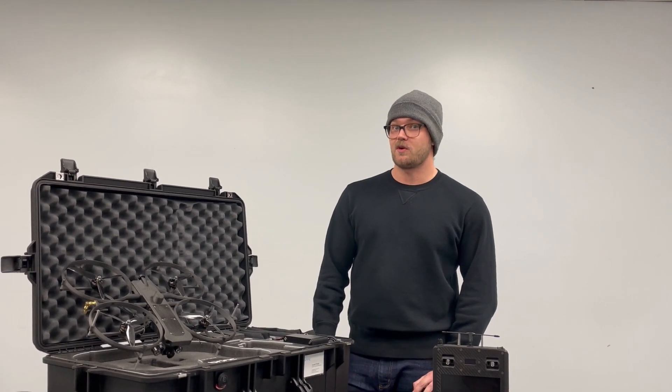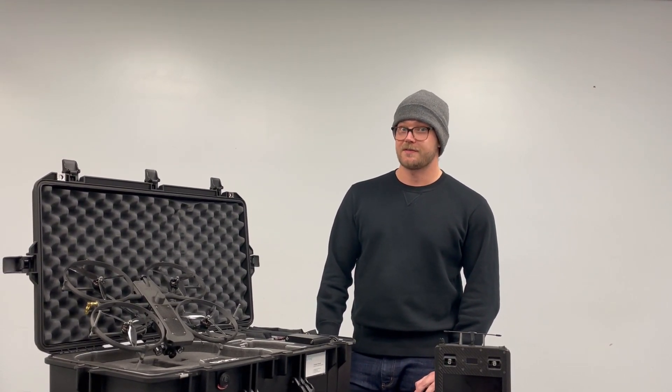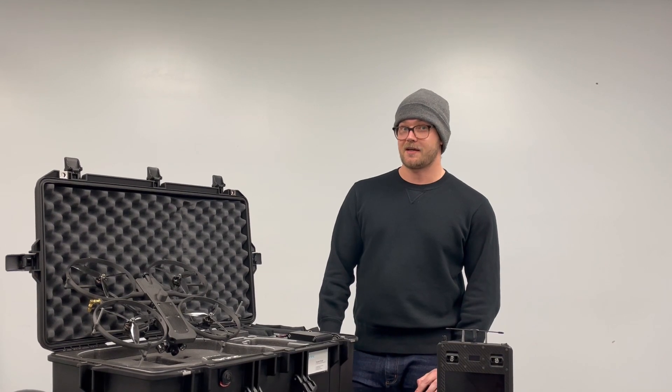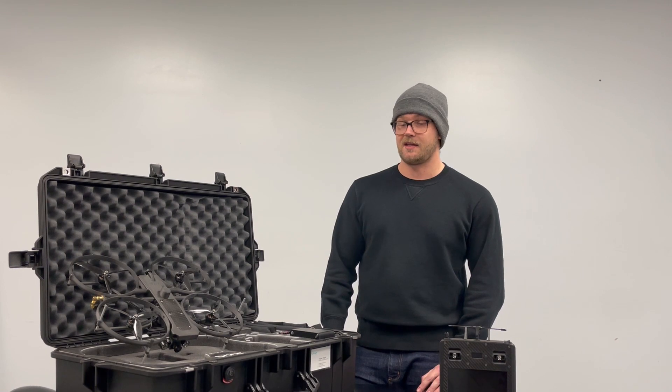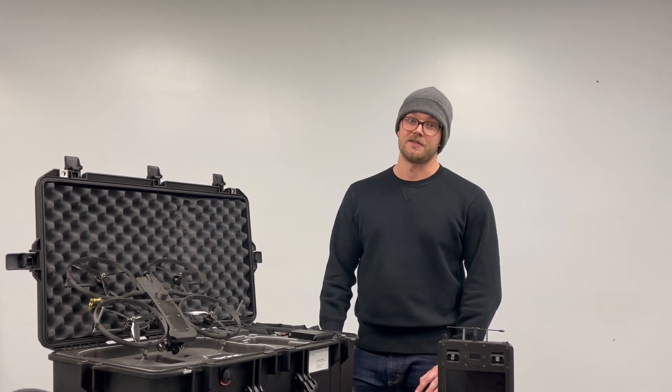The Lemur is a very unique quadcopter designed for tactical response. Its mission is to gain access to confined spaces, explore them, deliver payloads, and enable comms with subjects in sight.